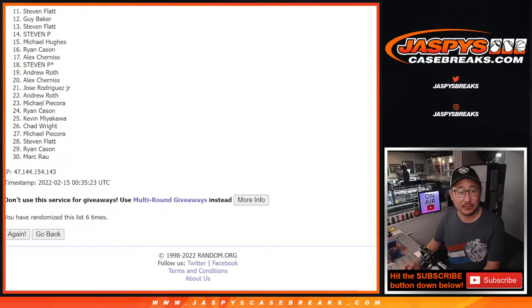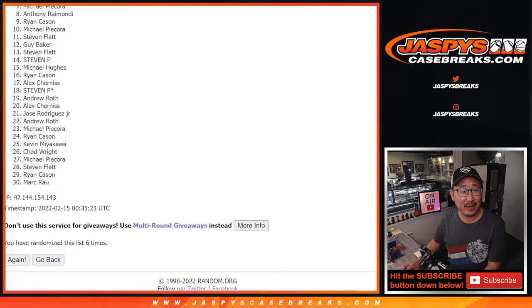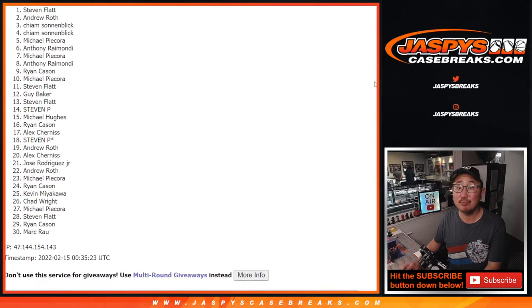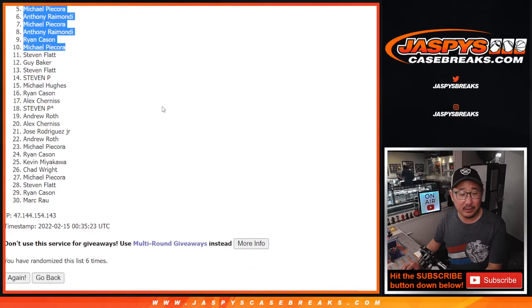Top ten — happy times. Random.org showing the love on Valentine's Day to Michael, Ryan, Anthony, Michael again, Anthony again, Michael again, Kyme, Kyme, Andrew, and Stephen Flatt. He did sneak in there right up on top.